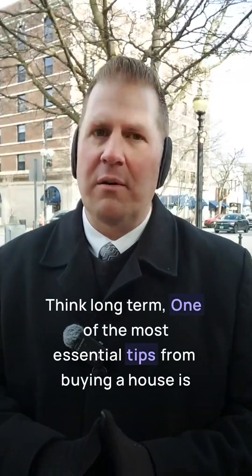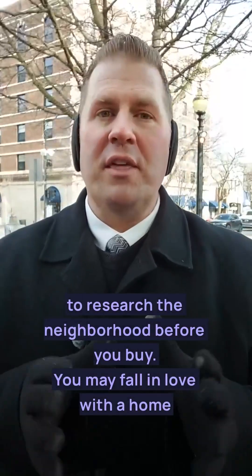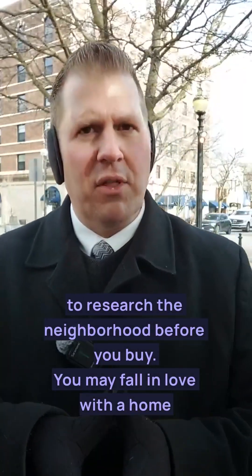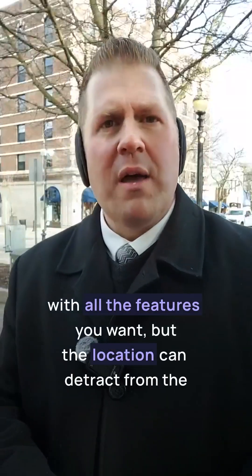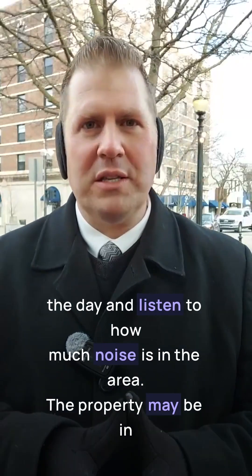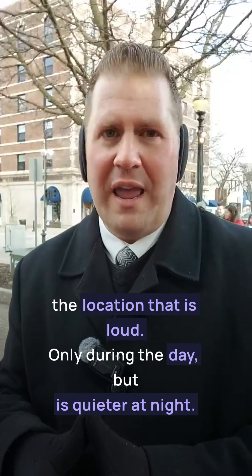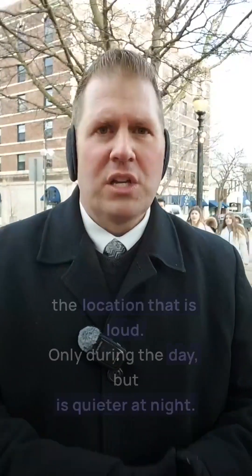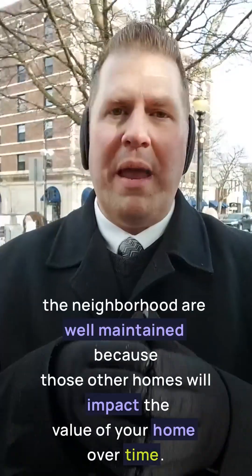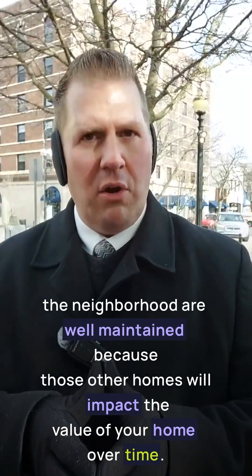And now, here's your pro tip: think long-term. One of the most essential tips for buying a house is to research the neighborhood before you buy. You may fall in love with a home that has all the features you want, but the location can detract from the overall value and pose a future problem. Visit the neighborhood at various times of the day and listen to how much noise is in the area. The property may be loud only during the day but quieter at night. Check whether the homes in the neighborhood are well-maintained, because those other homes will impact the value of your home over time.